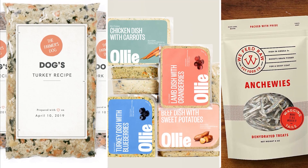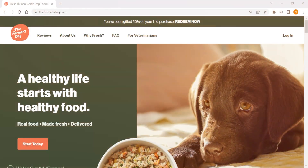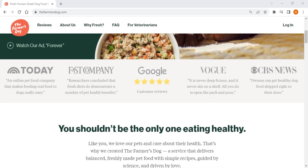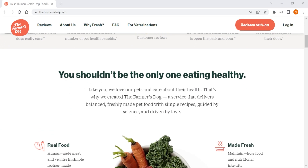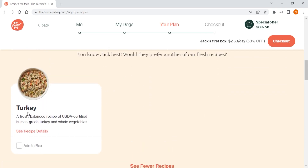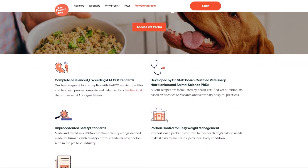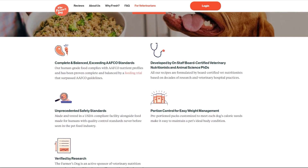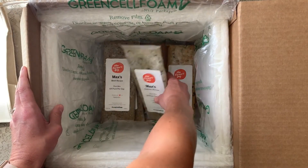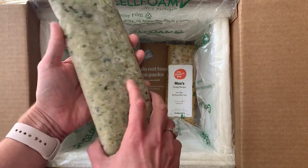Deciding which one is best highly depends on your and your dog's situation. Starting with The Farmer's Dog — it is the best option out of the three when it comes to meal customization. They provide healthy, personalized, and complete meals for dogs and offer four recipes: chicken, turkey, pork, and beef, all developed by board-certified veterinarian nutritionists. Made with human-grade ingredients that have no preservatives or fillers, it holds up to human food standards. The food is delivered within days of cooking and is cooked at a high enough temperature to kill bacteria but low enough to preserve its nutrients.